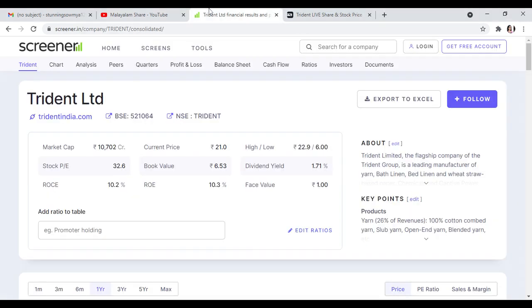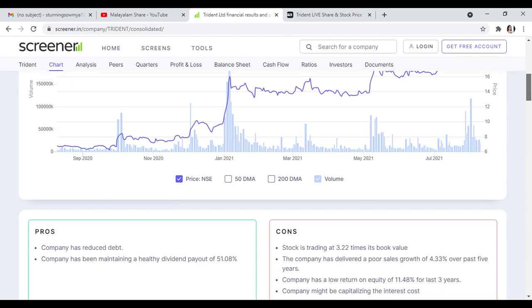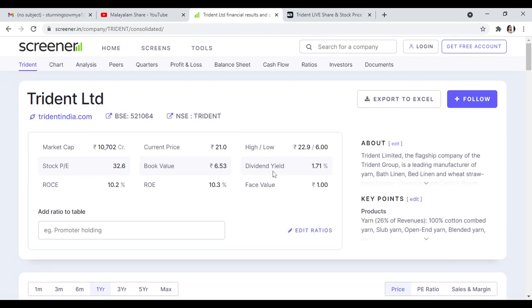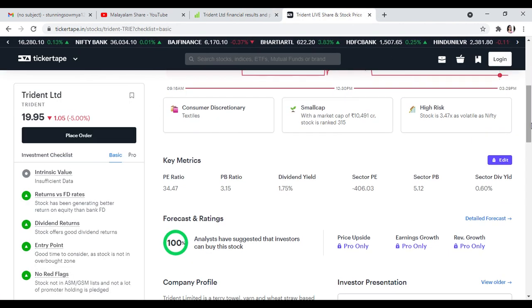We are going to discuss the trade unlimited stock in the textile sector. Debt is reduced, dividend payout is 51%, ROC is 10.2%, ROE is 10.3%, face value 1%, book value 6%, and stock PE at 32, which is higher than the current price.